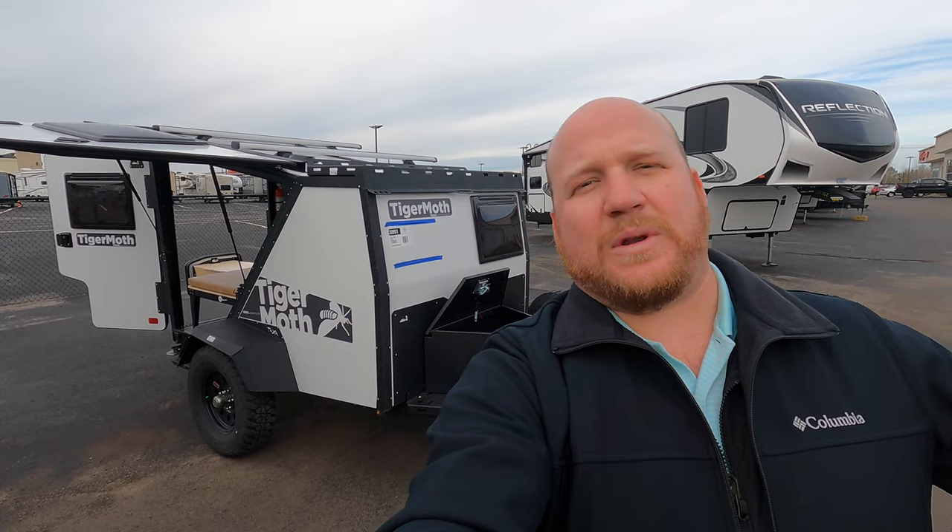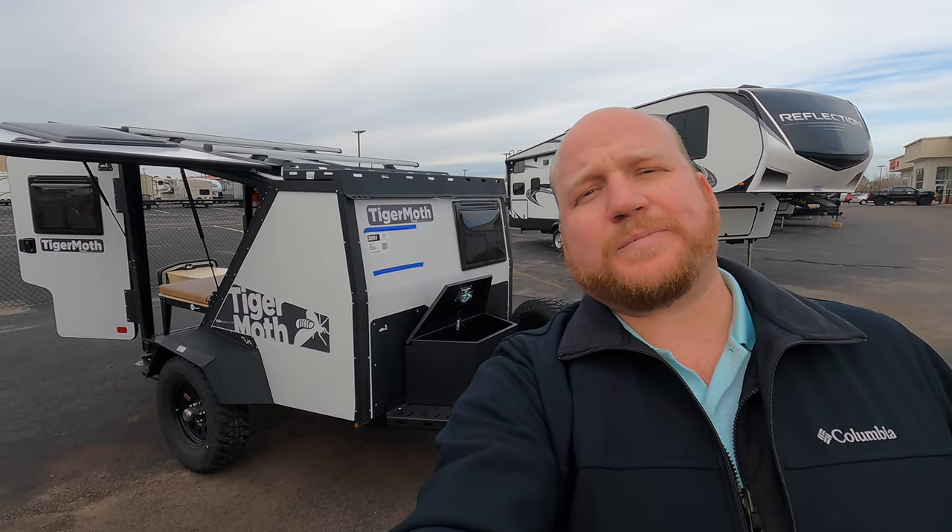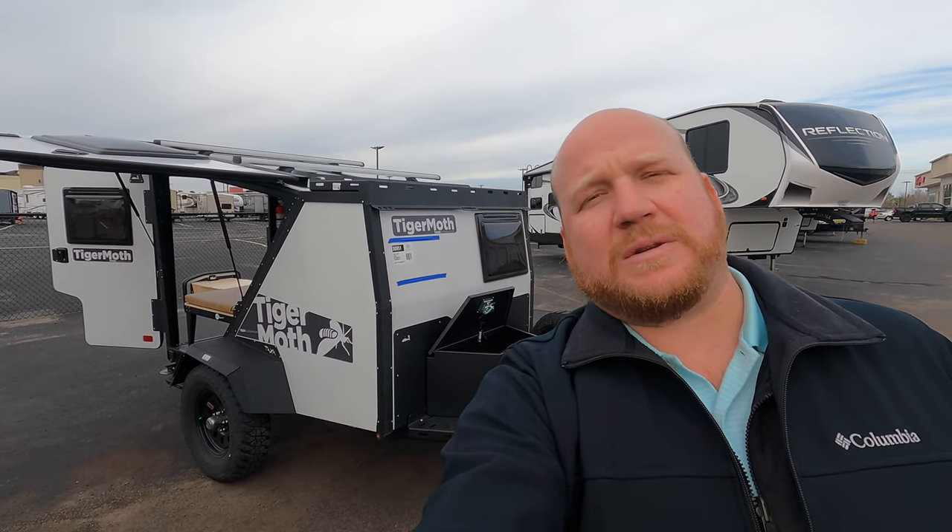Hey guys, Kyle Demmon here, Bullion RV, Duluth, Minnesota. Today we just got in some Tiger Moths from Taxa. They're 2021s. We're going to take you on the outside, we'll take you inside, and we'll see what you think.